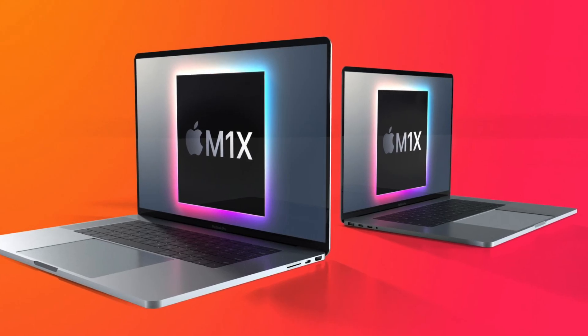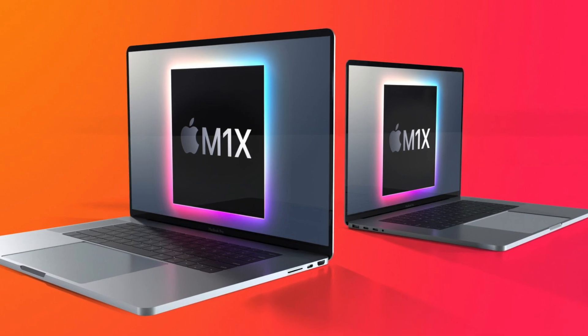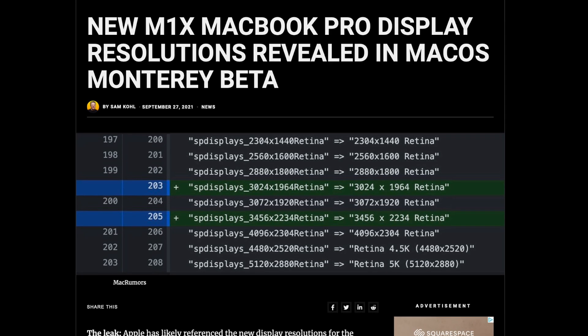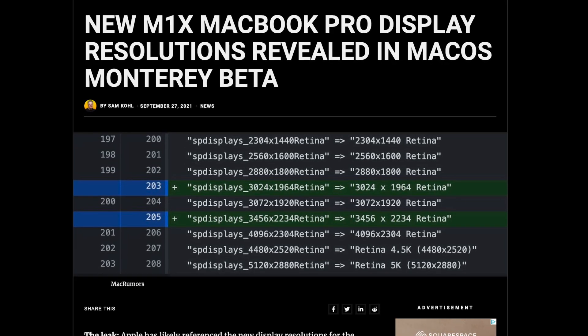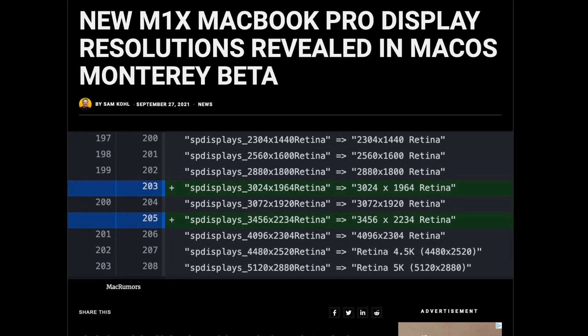The wait for the M1X MacBook Pros has been agonizingly long, but thankfully we do have some evidence suggesting the release could be very, very soon. Because within macOS Monterey Beta, there's been two new display resolutions that could be the new MacBook Pros, suggesting the release is happening within the next few weeks.